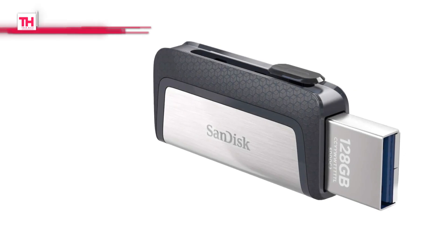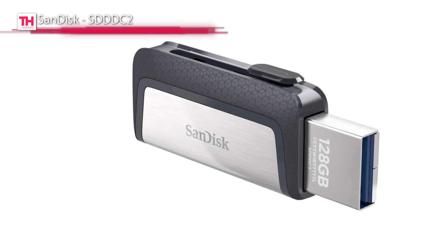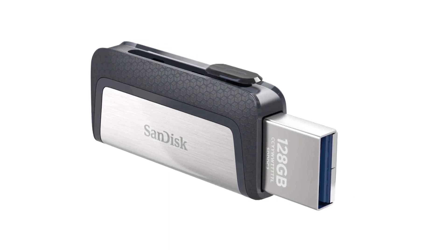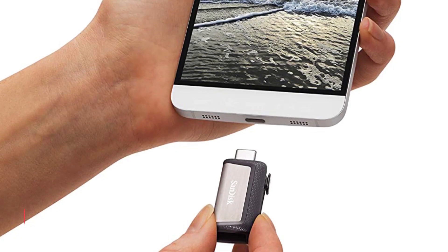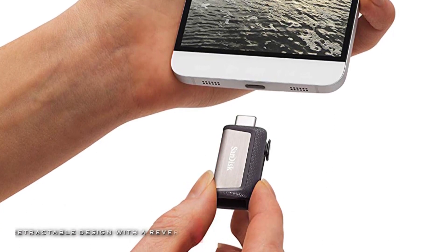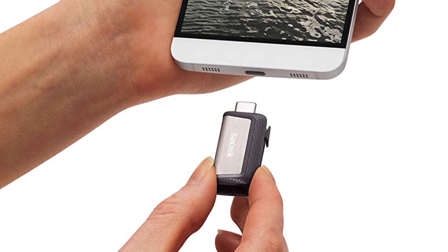It can back up all the files from your phone's memory in one location and automatically move files from your device to your drive to free up space. It is constructed to the highest standards and ensures outstanding quality, performance, and reliability.